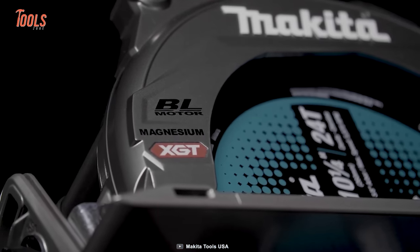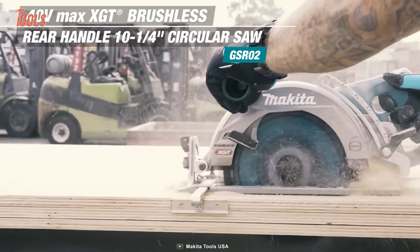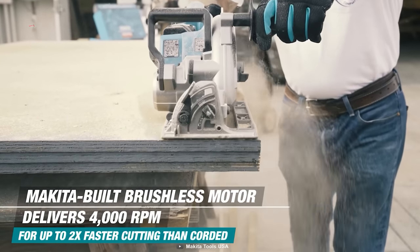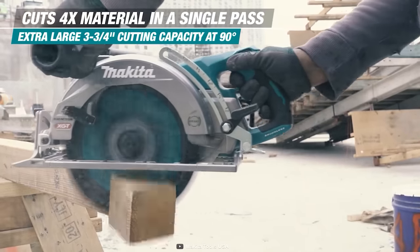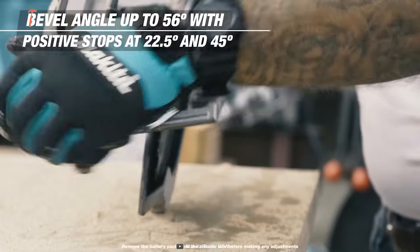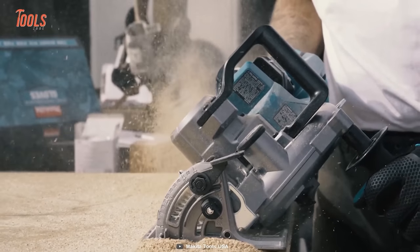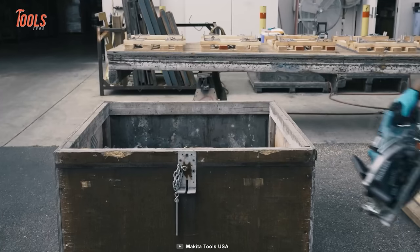The Makita GSR-02 circular saw is the ultimate tool for high-demand applications, offering cordless convenience without sacrificing power or performance. Featuring a Makita-built brushless motor, this saw delivers an impressive 4,000 RPM for faster cutting than corded models, making it perfect for framers, builders, roofers, and more. With an extra-large cutting capacity, the GSR-02 can cut more material in a single pass. It offers a 56-degree bevel capacity and positive stops at 22.5 and 45 degrees. It also features an electric brake for maximum productivity, allowing you to stop the blade quickly and get back to work.